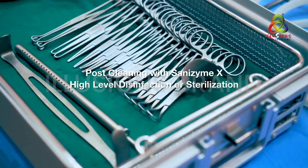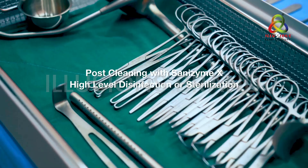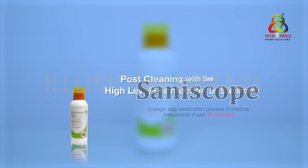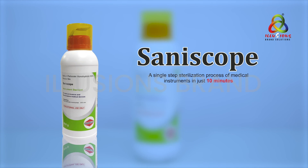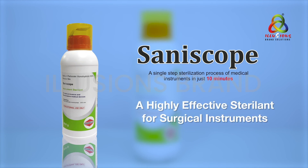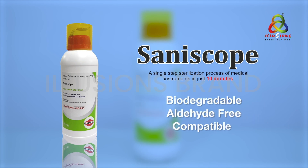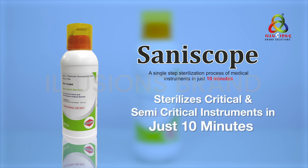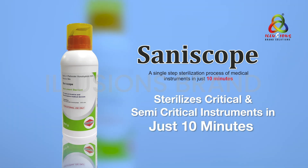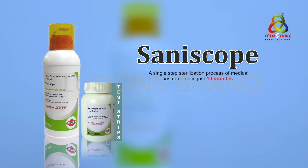Post cleaning with Sanzyme X, the next process involves high-level disinfection or sterilization of surgical instruments. For that, Sirmaxo offers Saniscope, a highly effective sterilant for surgical instruments. Saniscope is biodegradable, aldehyde-free, and a compatible sterilant which effectively sterilizes critical and semi-critical instruments in just 10 minutes, especially for reusable instruments which are thermolabile and thermostable.